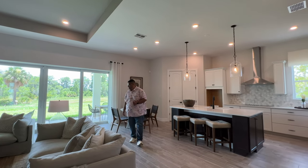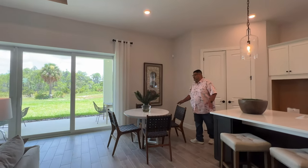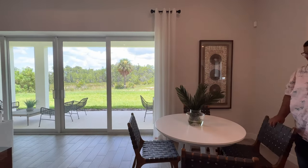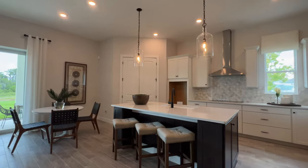We get to the breakfast nook area, which is in a nice spot. You get all that light coming in from the pocket doors, and you can sit the family here for cereal in the morning — whatever you'd like.